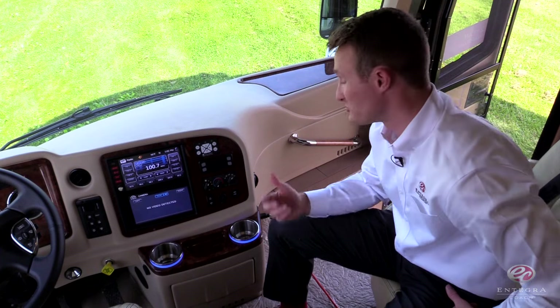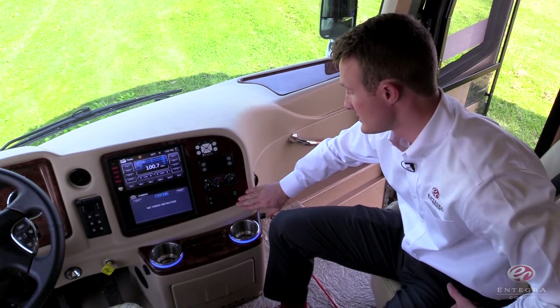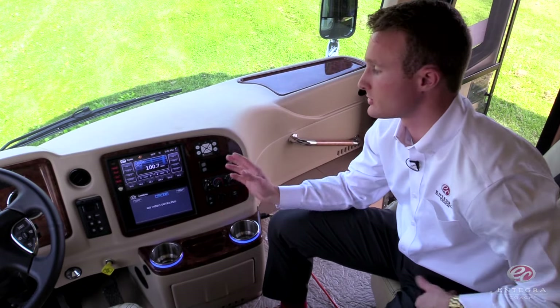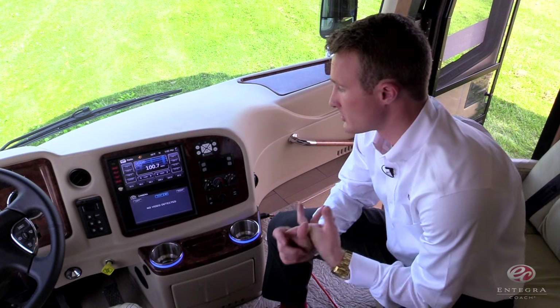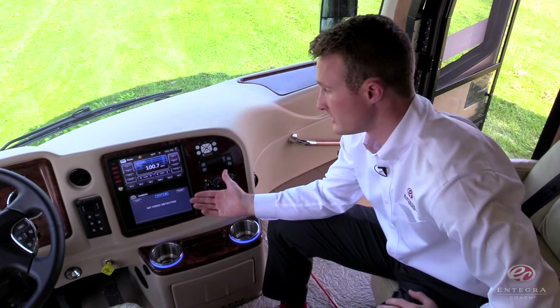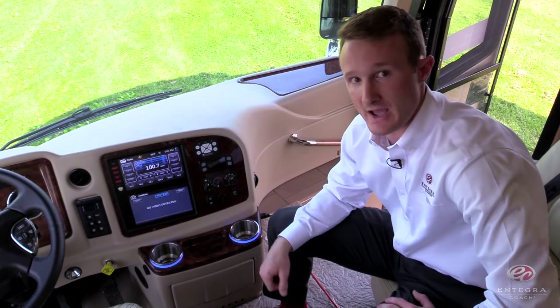Now that we're in the cockpit, you'll find that we have additional USB charging stations — two here and a couple more by the driver. You'll also notice that we have included the new Excite G3 infotainment center. It's going to be your radio, your navigation, and your backup camera, all included in two 9-inch high-definition screens flush mounted under one piece of glass.